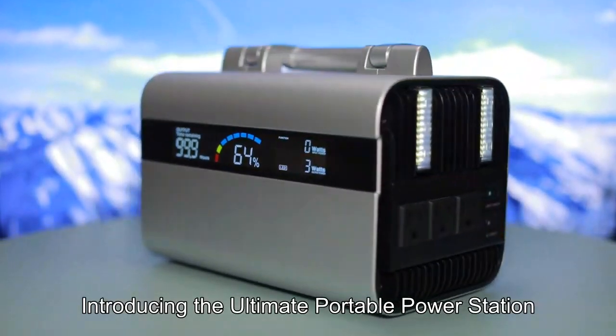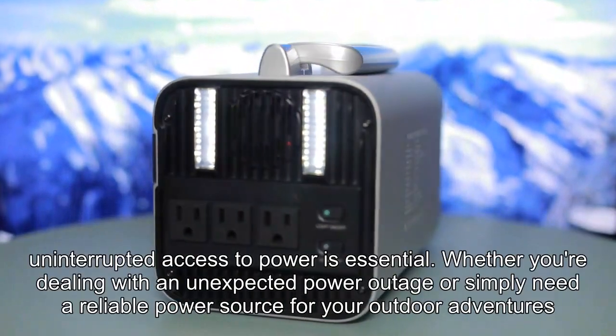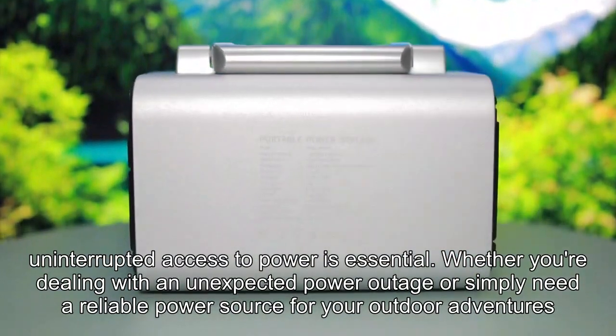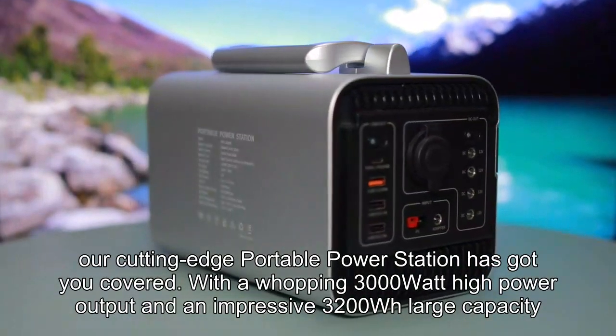Introducing the ultimate portable power station. In today's fast-paced world, uninterrupted access to power is essential. Whether you are dealing with an unexpected power outage, or simply need a reliable power source for your outdoor adventures, our cutting-edge portable power station has got you covered.